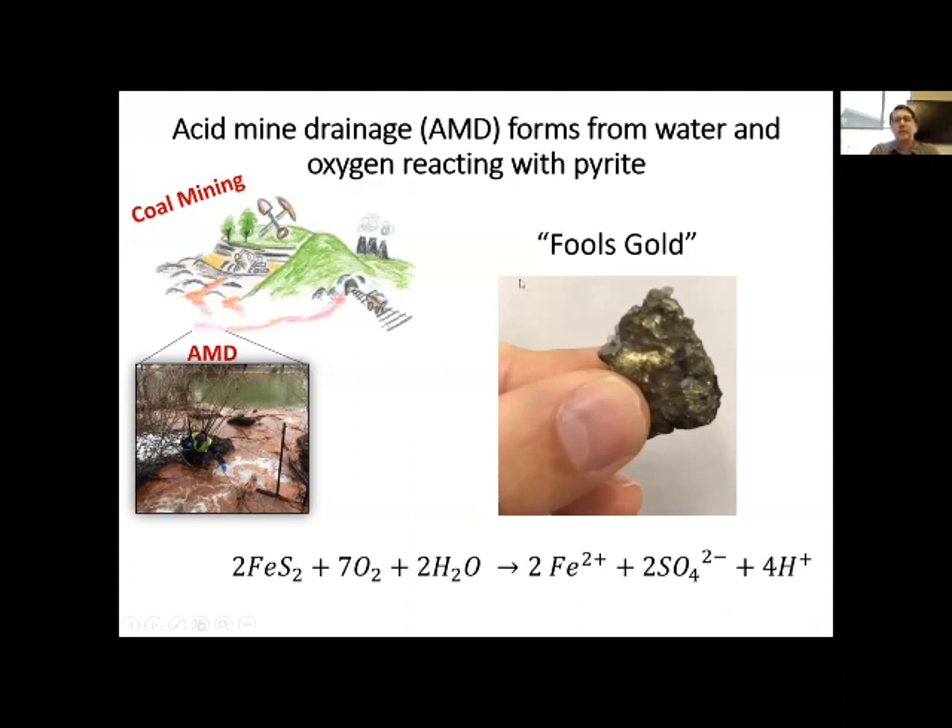The first thing I want to introduce is how acid mine drainage actually forms. It forms from a reaction with water and oxygen reacting with pyrite. Pyrite is a mineral that is typically buried underground. We commonly call this fool's gold because pyrite actually looks like gold — very similar in appearance, but actually very different chemically. This bottom reaction I have here shows FES2, which is pyrite.